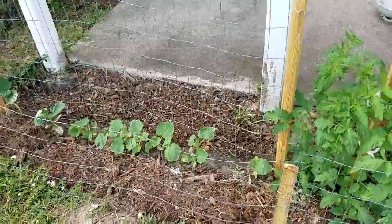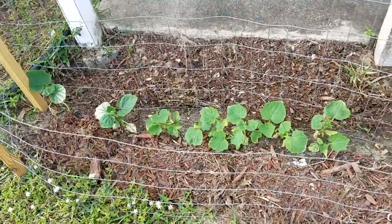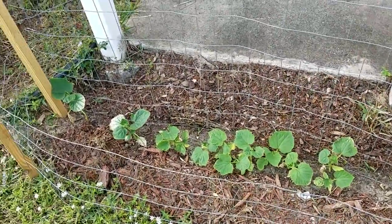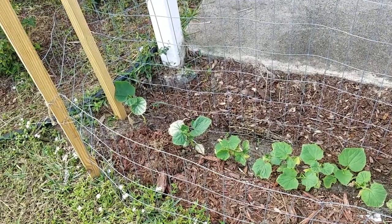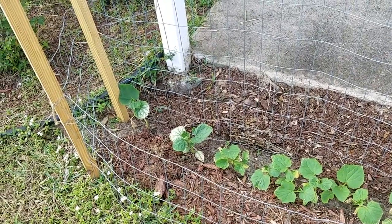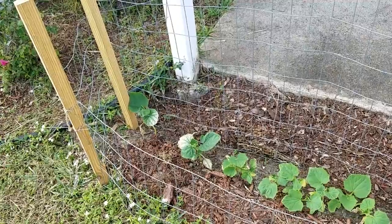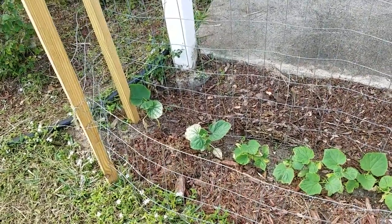Over here I've got cucumber plants that I just planted from seed right in the ground. You can see there's a couple over here that don't look very good. They were shocked by the cold — we had a cold spell and the temperature dropped about 40 degrees, with daytime highs down about 40 degrees. It just shocked them.